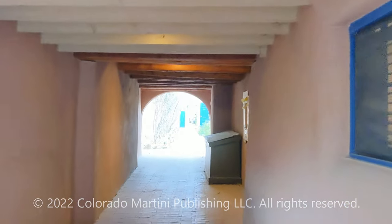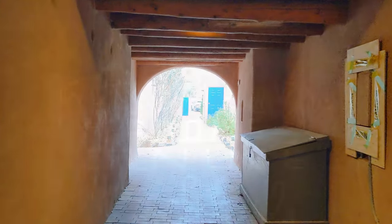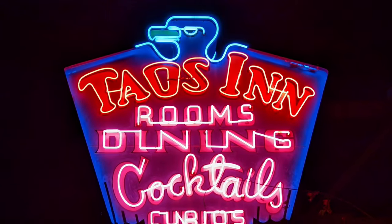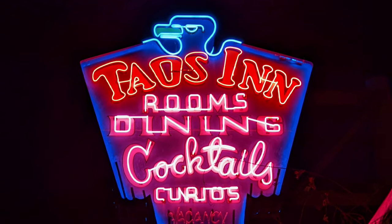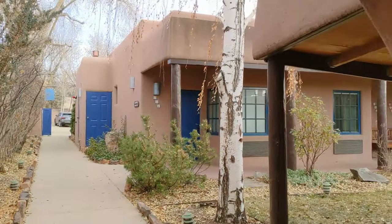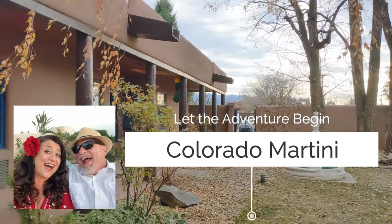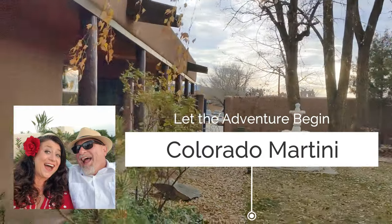I'm at a hotel called the Taos Inn. I stayed here when I was a young girl with my mom, and I'm kind of excited to be back. It's this really quaint little inn — you don't realize how quaint it is from the road at all.